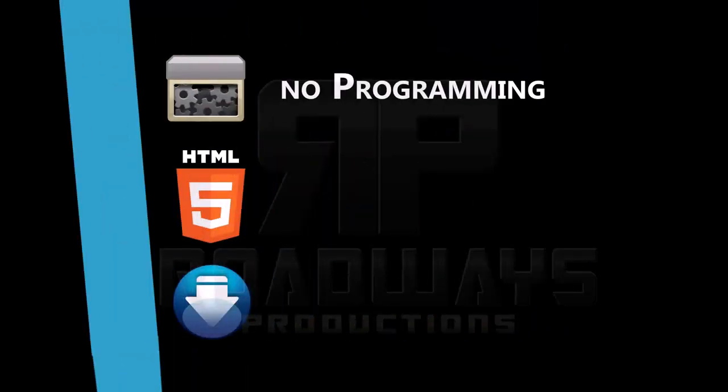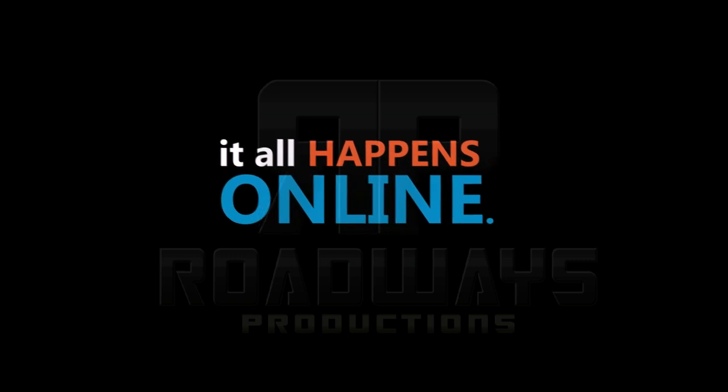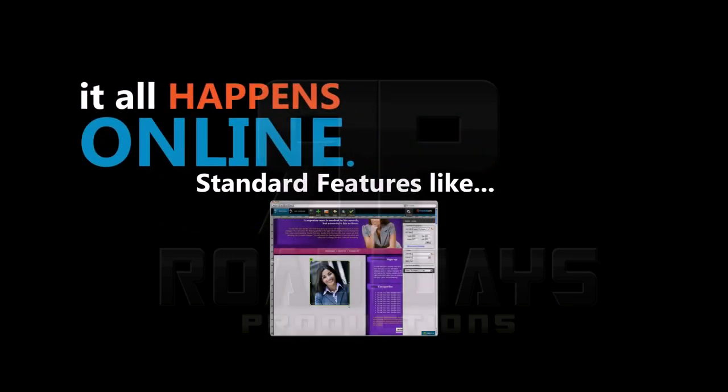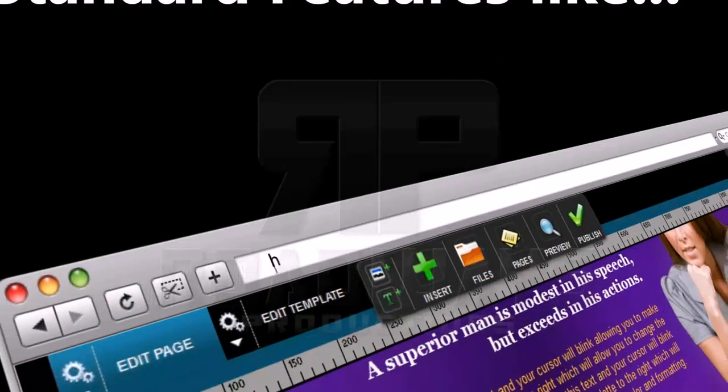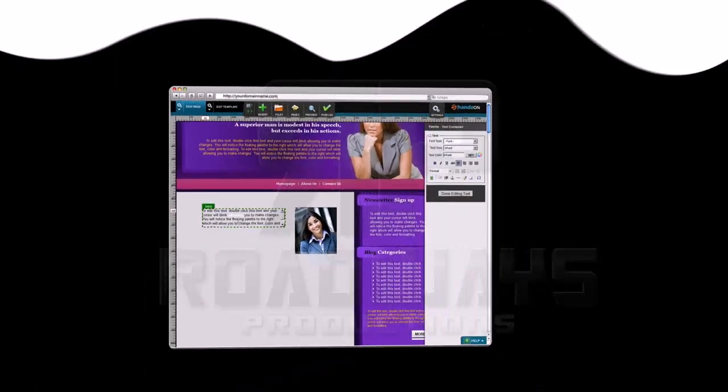No programming knowledge, no HTML, no downloads, and it happens all online. Standard features like website hosting included, your own domain name and email, drag-and-drop quick editing and building pages in moments.